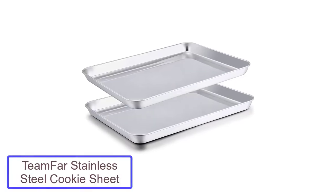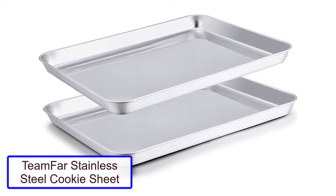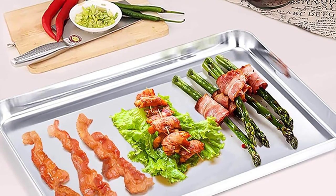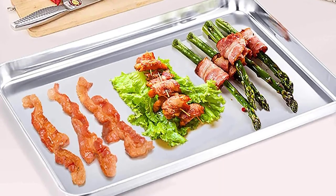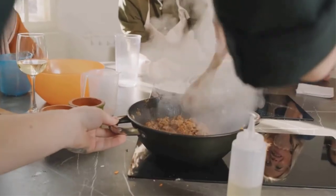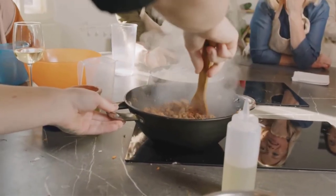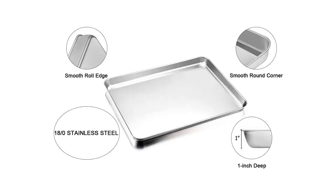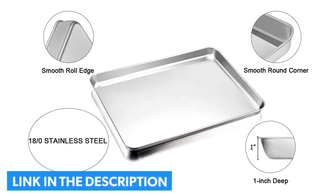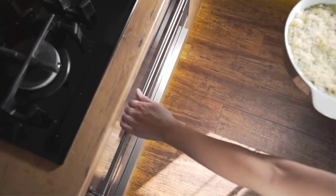Number 5: Team Far Stainless Steel Cookie Sheet. There's a reason stainless steel is a tried-and-true material often used in kitchen appliances and cookware — it's durable and holds up well over time. If you prefer stainless steel, then this set of two baking pans from Team Far is the best choice. Made with premium stainless steel, these cookie sheets are deep, easy to clean, and can be used for all types of baking, roasting, and serving. They're also designed with easy-to-grip edges and a mirror-like finish that prevents sticking and reduces signs of rust.